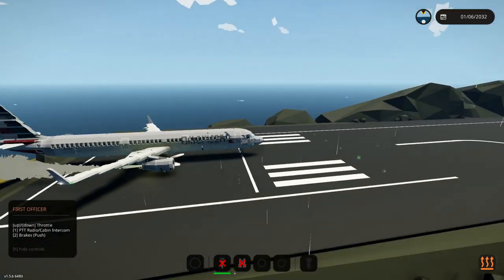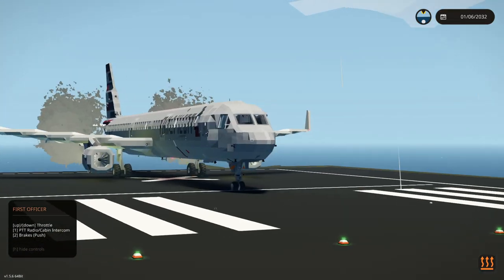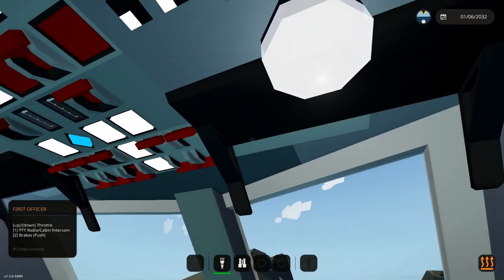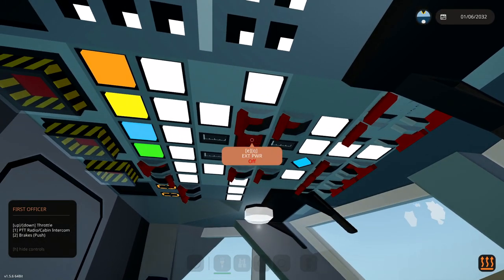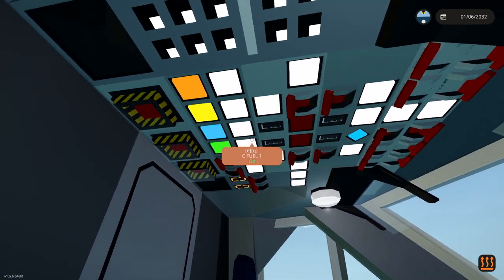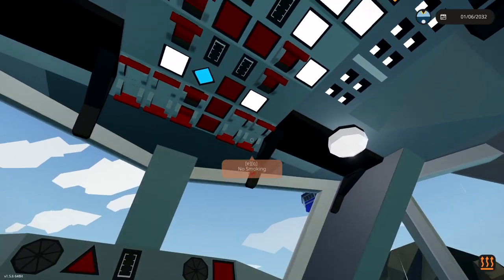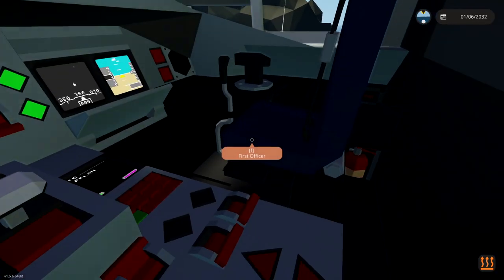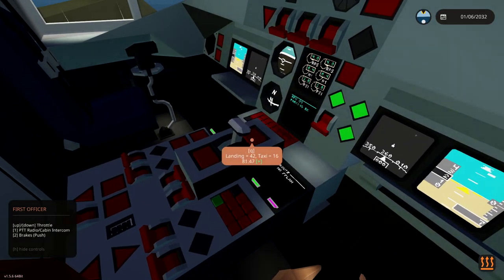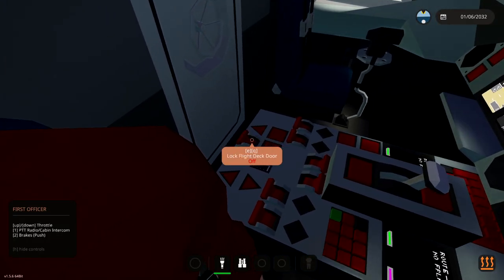Everything is actually firing up now, which is awesome. We have our two engines on, lights on, navigation lights on, beacons — we have everything on that we need. It is currently raining, but we don't really need to do anything with that. Now that our engines are powered up, we'll turn off the generator for the APU, and turn off the APU itself because it no longer needs to be on. Fasten your seatbelts, no smoking — let's just floor it! We're taking off already. That's awesome.